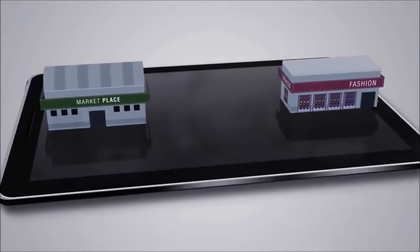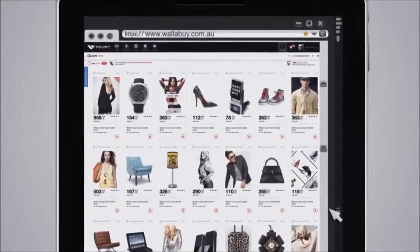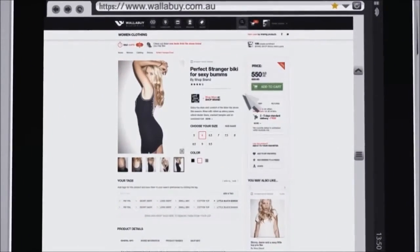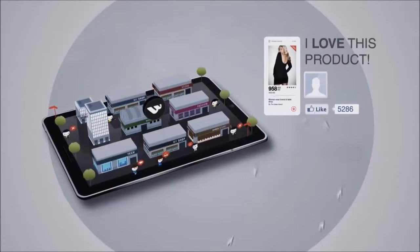How it works? We set you up with a unique branded virtual storefront in Wallaby, connected to your website's product feed and you're ready to go. Customers can then purchase items from your store as they browse Wallaby. Paid orders are then sent directly into your store through our easy-to-use management interface. We send you the orders and you take care of the rest.